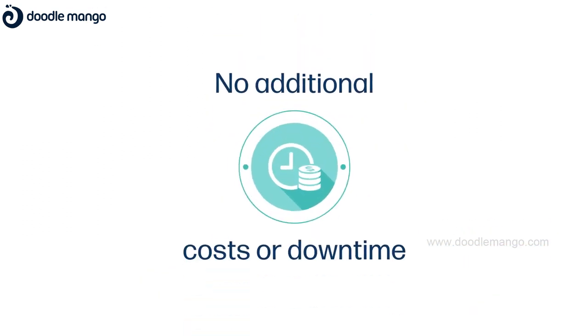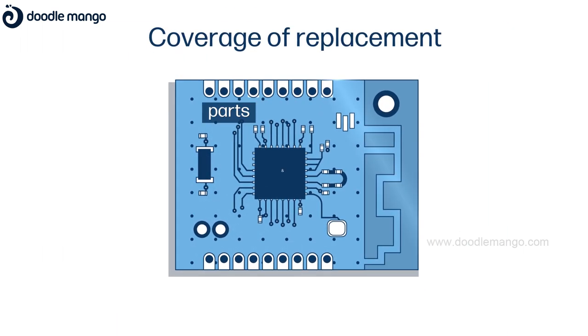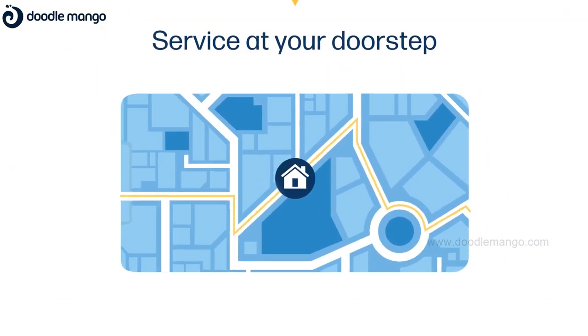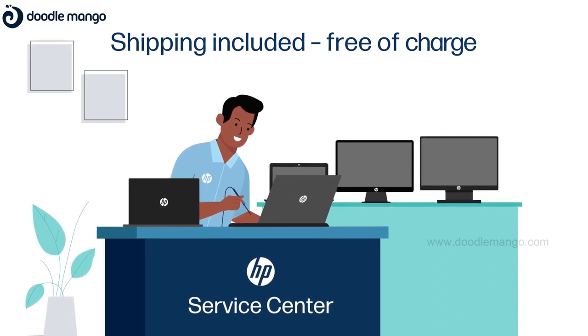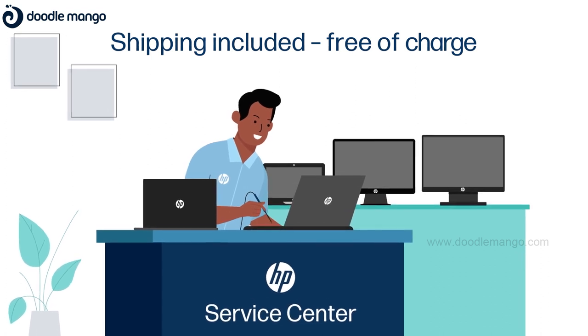Right from repairs or replacements of your damaged product to coverage for replacement parts and materials, we've got it all covered — at your doorstep or workplace. And in case on-site support isn't enough, your device will be shipped to and from an HP authorized repair center, free of charge.